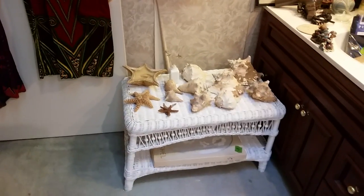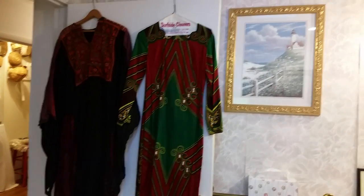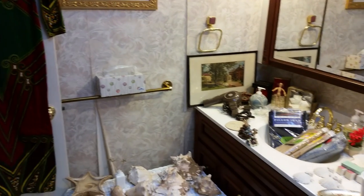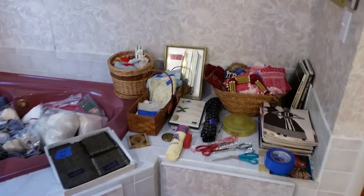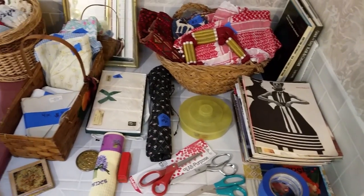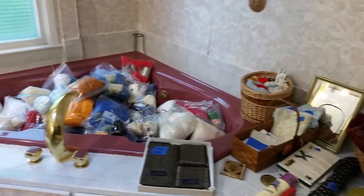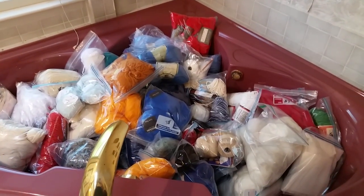There's a cute little wicker table with some conch shells and starfish. Some great vintage clothing that I believe she actually made. Lots of cute tchotchke stuff. Over here we have tons of crafting supplies — lots of pattern books with coats and that kind of stuff, and tons and tons of yarn and thread.